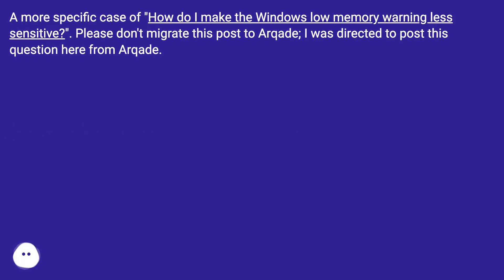Crysis on Windows 8.1 triggers low memory warning. A more specific case: how do I make the Windows low memory warning less sensitive? Please don't migrate this post to Arqade — I was directed to post this question here from Arqade.